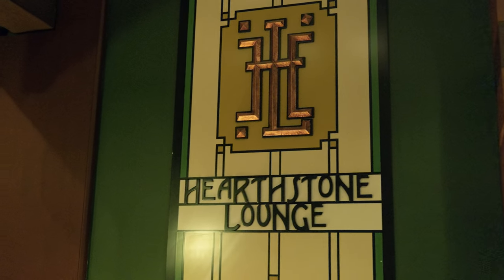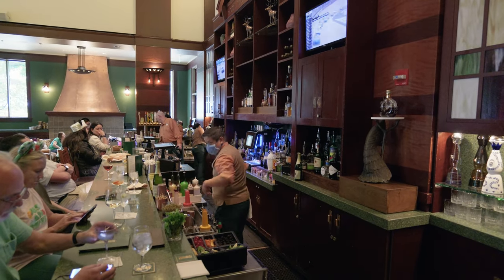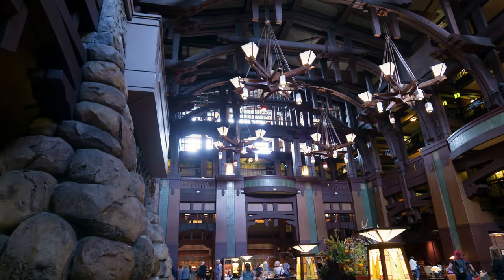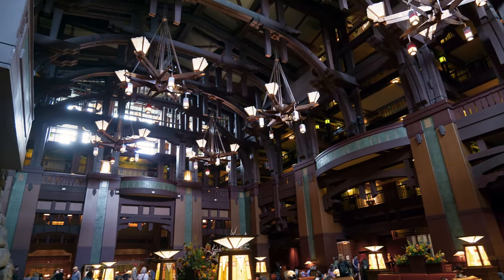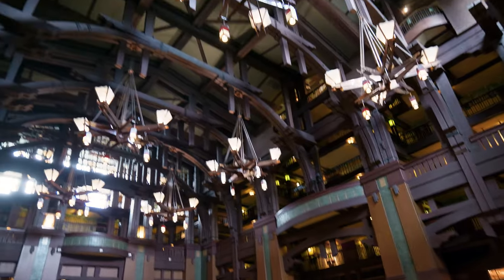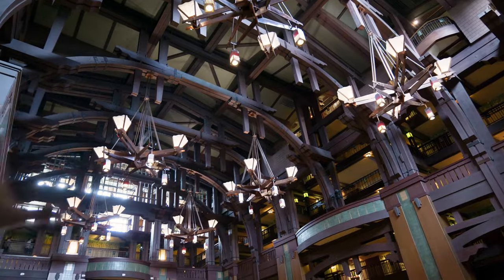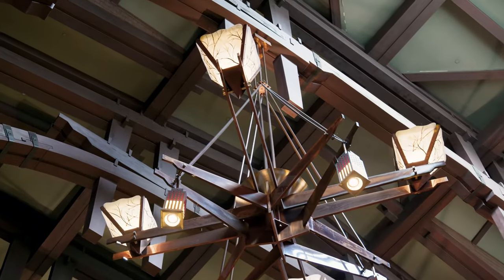Our next stop is the Hearthstone Lounge here in the Grand Californian. They have fancy-looking and fancy-sounding drinks. But first — wow — this has some serious Wilderness Lodge vibes and Animal Kingdom Lodge vibes. They all have those big open corridors. Even the Grand Floridian has a really big open corridor. Those chandeliers — or whatever — they're massive. In all of these Disney resorts, they have some massive things going on.